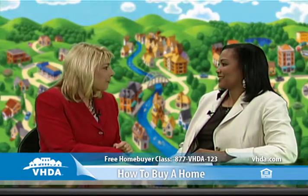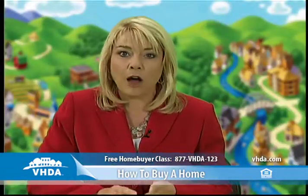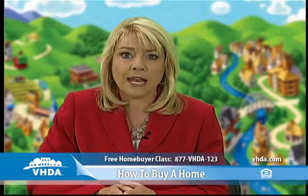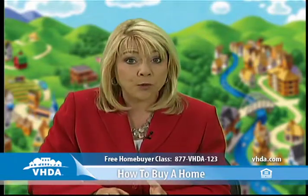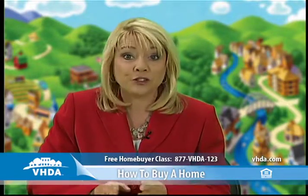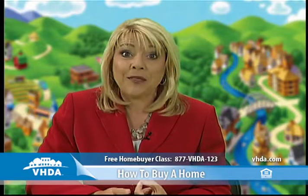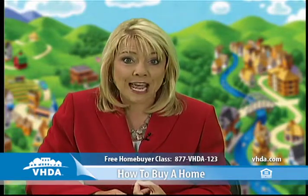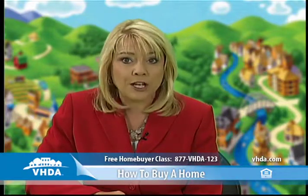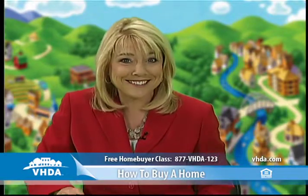That is the best way to end our show. Thank you, LaDonna Cruz, for joining us, and we're glad all of you joined us as well. Remember, VHDA offers a free class for homebuyers that covers the entire homebuying process — it's very important to understand all of it. Anyone can take this class in person or online, in English or Spanish. Learn more and register at VHDA.com or call 877-VHDA-123. This program is sponsored by the Virginia Housing Development Authority as part of their mission to help Virginians attain quality, affordable housing.